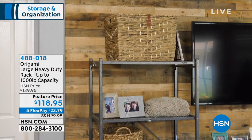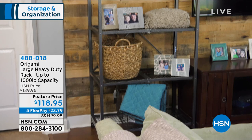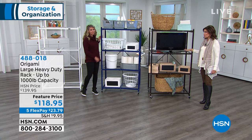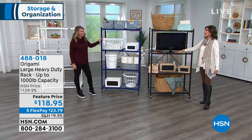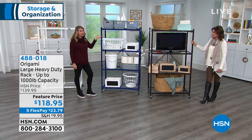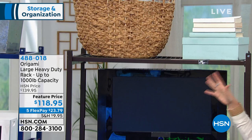Effortless to put together — you open the box, take it out, and it really drops into place. Five flex payments of $23.79. With that shipping and handling being under $10, this is a really nice buy because this is a big piece — a big box that comes to your door. I love that we have the color, so now it'll look good in any room in the house. Limited quantities — we're down to the final three colors in this, which is crazy.